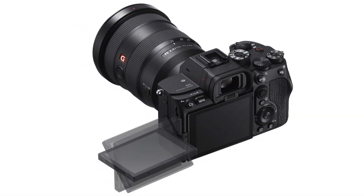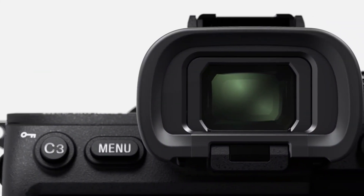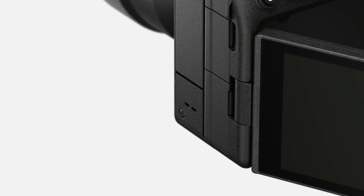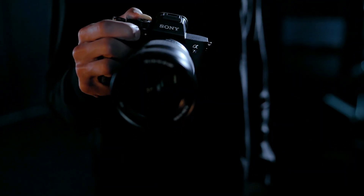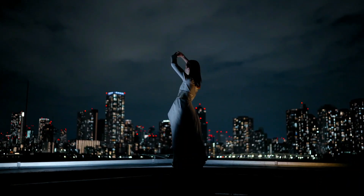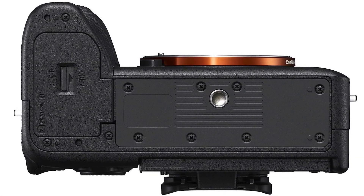You can record unlimited 4K UHD video at up to 120p in 10-bit 4:2:2 encoding, and capture 16-bit RAW video at up to 60p. Vloggers will appreciate the fully articulating touchscreen and 5-axis IBIS with SteadyShot. The camera also supports high-speed CFexpress Type A cards.